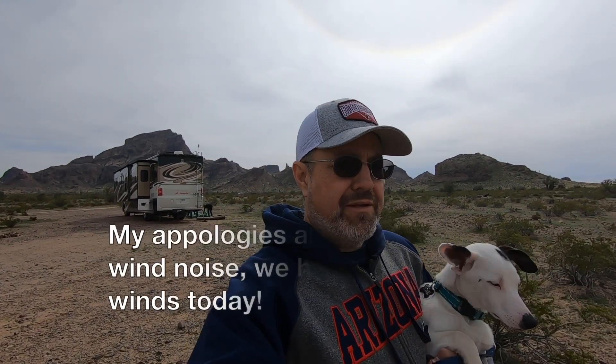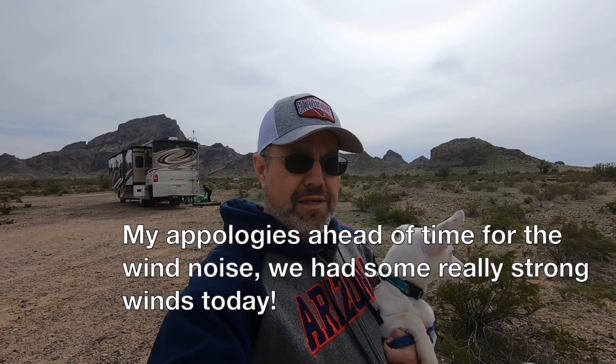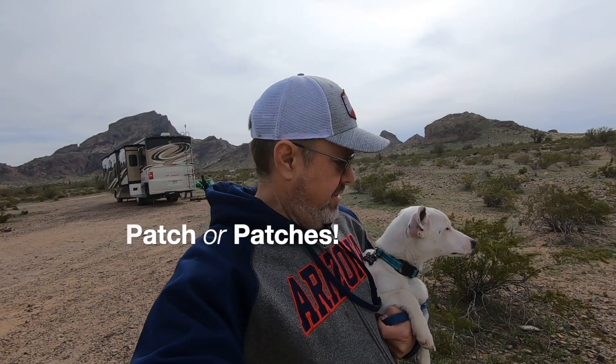You probably wondered what I was talking about — this is our new addition to our little Holiday for Two group. This is Patches. In some of our past videos I've talked about having a dog. We had a dog for about 14 years, his name was Chewy. We found our little friend here — Patches is a Jack Russell Terrier Chihuahua mix, they say. I'm not really sure what he's mixed with, but he's just a cute little guy.